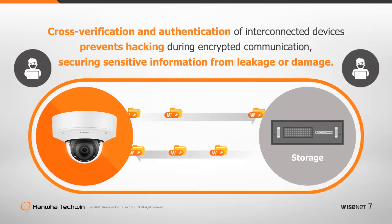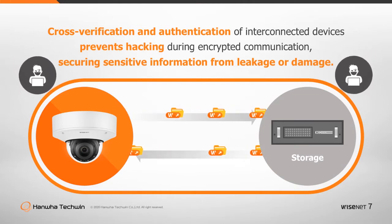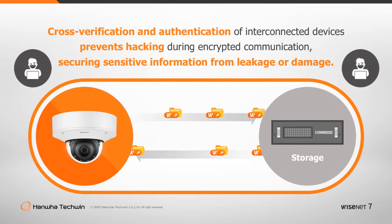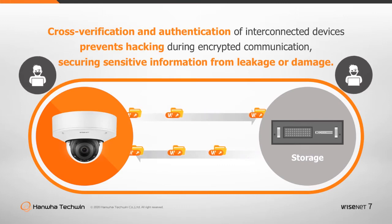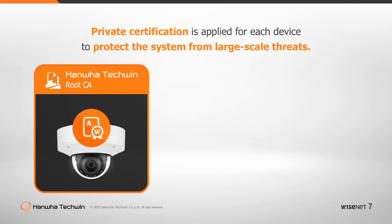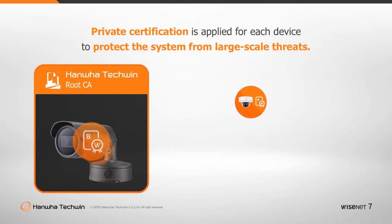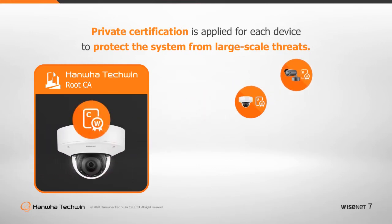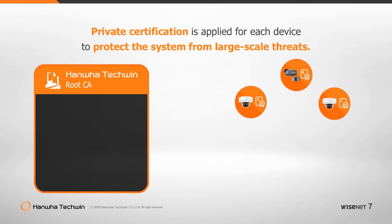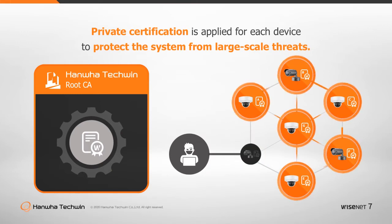Hanwha Techwin supports mutual authentication of interconnected devices to prevent data leakage during encrypted communication, securing sensitive information from breach or damage. In 2018, Hanwha Techwin introduced its own Root CA, inserting device authentication into each product at the manufacturing stage. Even if one camera is hacked due to security vulnerabilities, the entire system will still be protected as the authentication is unique for each device.